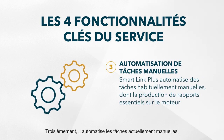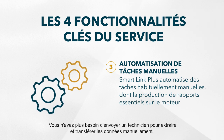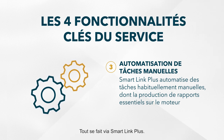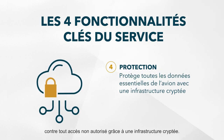Thirdly, it automates what are currently manual tasks like engine trend monitoring. You no longer need to dispatch a technician to the aircraft to extract and transfer the data manually — all this is done through SmartLink Plus. And finally, it places all this critical aircraft data behind encrypted infrastructure, protecting it against unauthorized access.